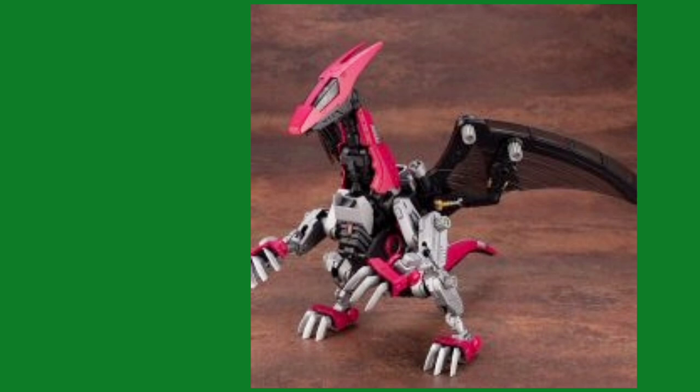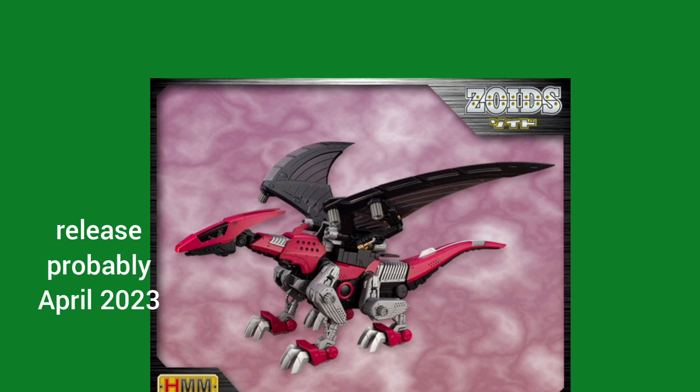Just sharing the news with you all Zoiders — like and subscribe. Thanks for watching. Based on the date on the site, it's going to be around April 2023.